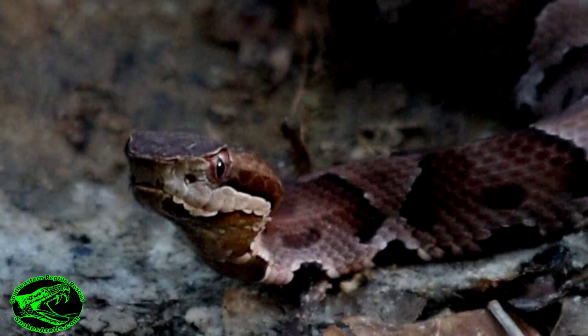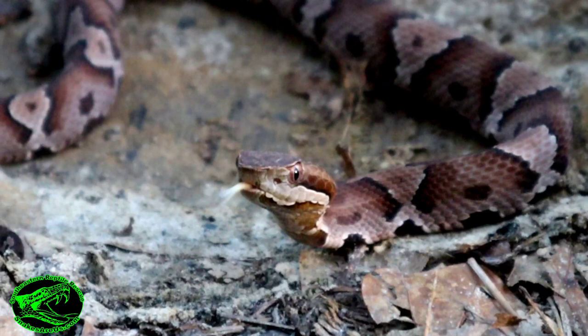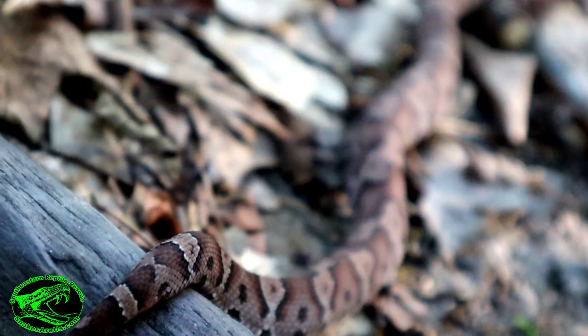Many times, hybrid animals are sterile, meaning they cannot reproduce. But the Cottonhead is definitely an exception since they can reproduce and have babies. This snake's venom is similar to the venom of its parents, so if it were to bite, we would treat the bite in much the same way as a copperhead or cottonmouth bite, and if necessary, use the same anti-venom. This snake was produced in captivity — the possibility of finding a Cottonhead in the wild is very, very rare.